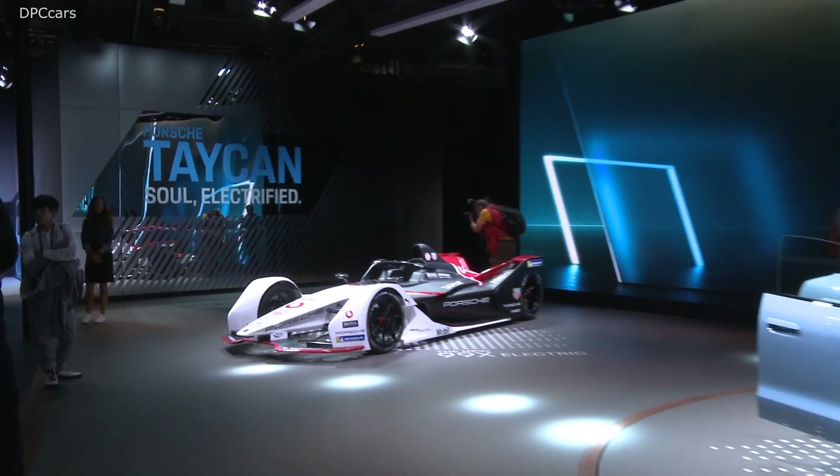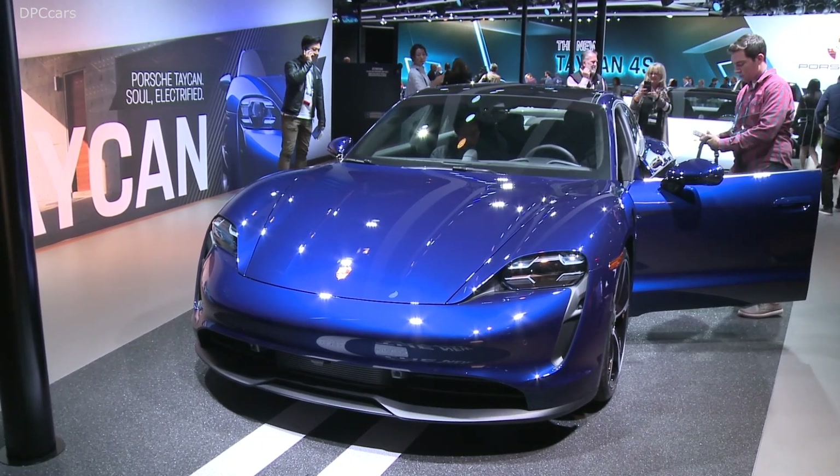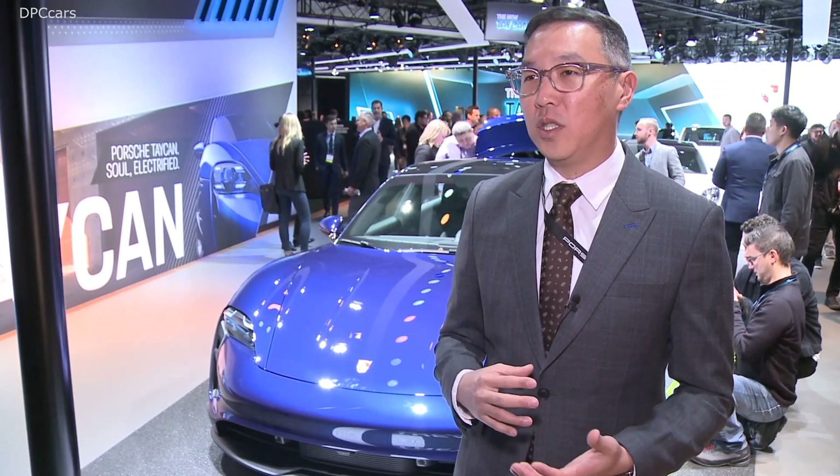The Taycan has a couple of standout features. Probably the biggest one is its Porsche design and engineering that underpins the car. It's one of the most dynamic electric vehicles on the market and also has a two-speed transmission that helps with acceleration and range. The interior design is very uniquely Porsche.